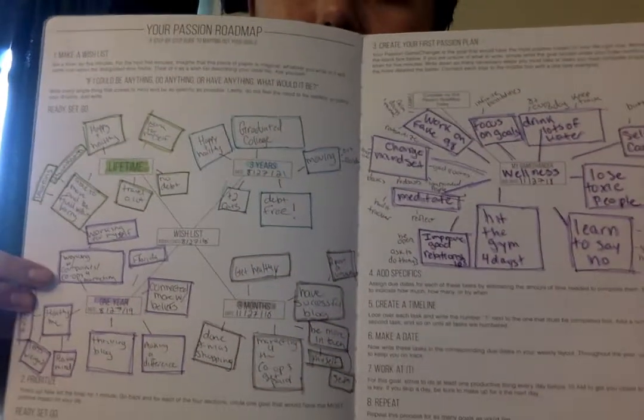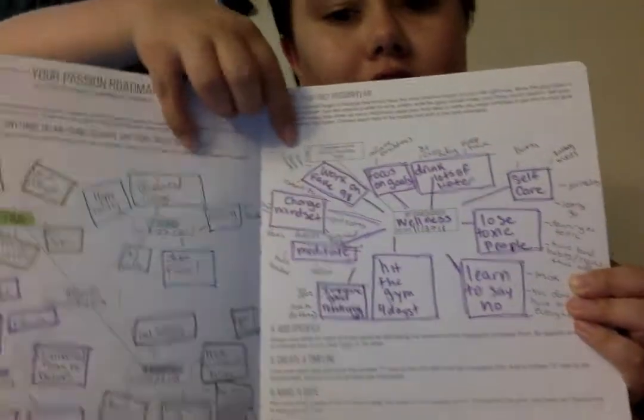This planner comes with lots of features that help you focus on your goals and make sure you're using your time to get things done — not just your to-do list like running errands and laundry, but also mapping out your bigger goals and what you want to achieve. They have something called the Passion Roadmap, which is broken down into a wish list for three months, one year, three years, and a lifetime. You then pick one thing from your three-month section and plan out how you're going to work toward it.